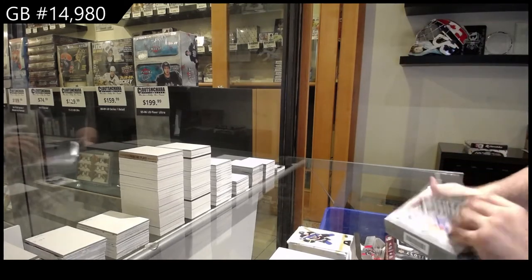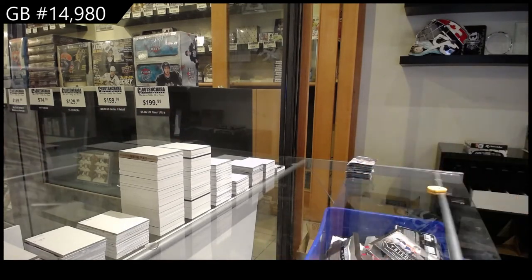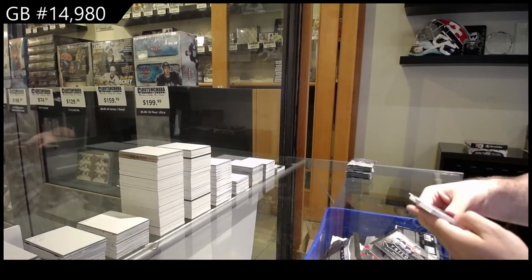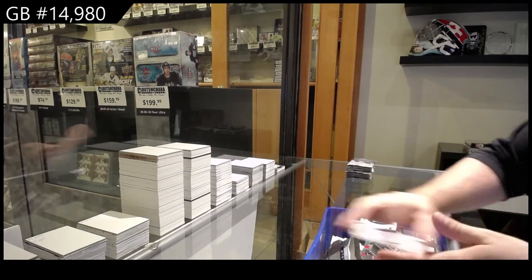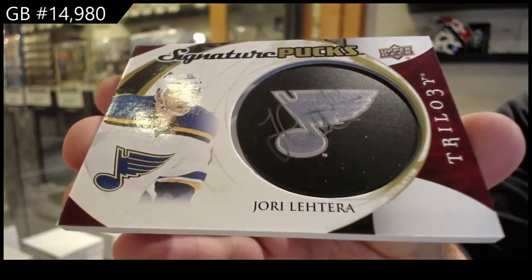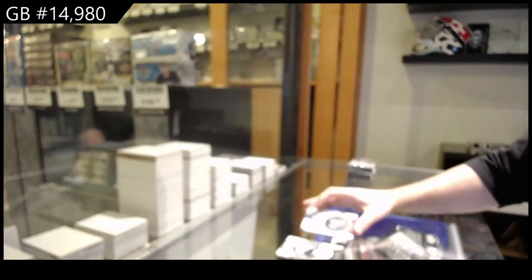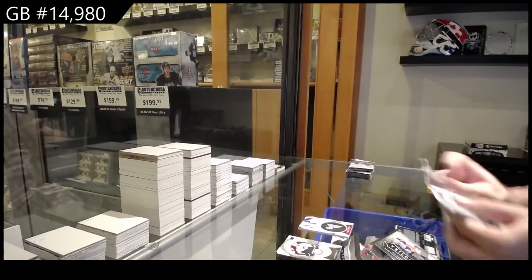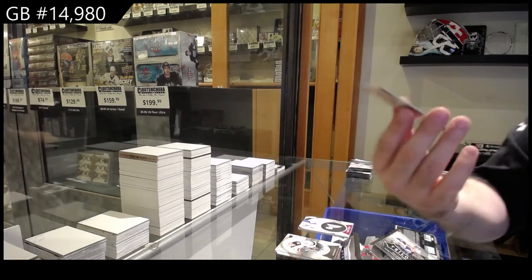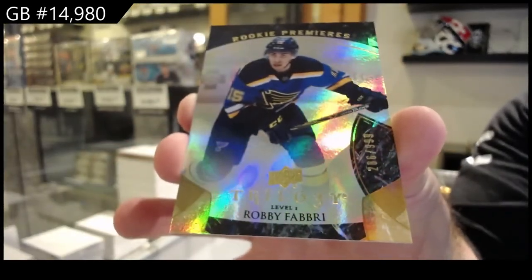All right, now it's time to get the McDavid. All right Blaze, we gotta do this, me and you buddy. For the Blues — this team's been very strong tonight — Yori Latera signature pucks, slightly faded it looks like. We've got for the Blues three or $9.99 rookie of Robbie Fabry, $9.99.